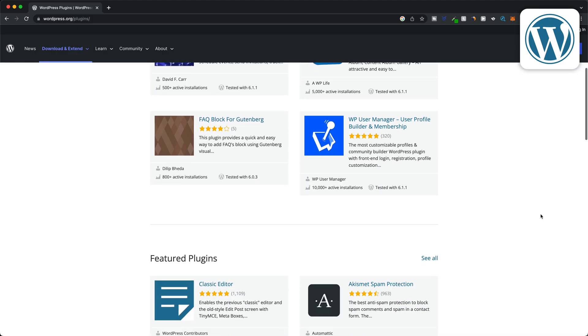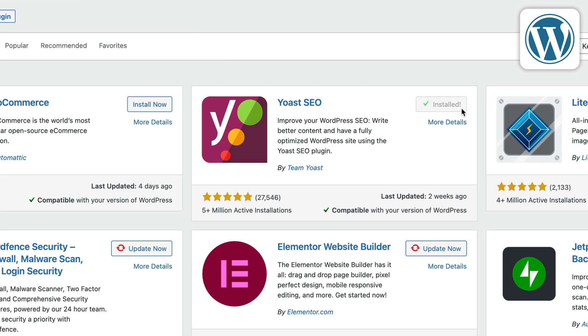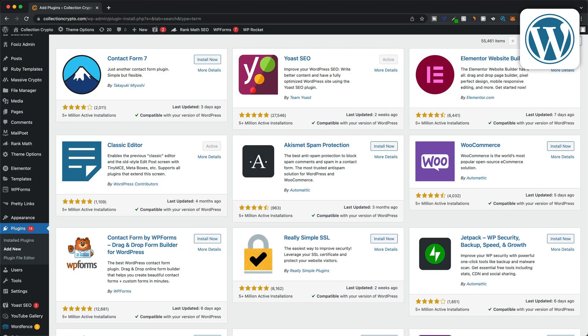WordPress gives you complete control over every aspect of your website, leaving you with no limits on what you can do in the future. You have access to over 55,000 plugins — essentially small pieces of software that add additional functionality to your website — just like the applications for Shopify, Wix, or Webflow. This means you can add virtually any feature, including e-commerce, social media integration, and a lot more.